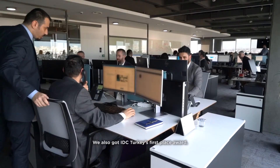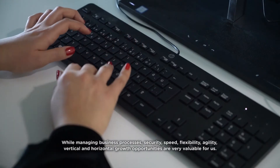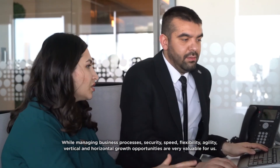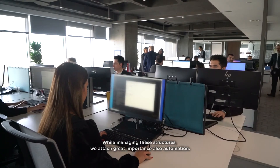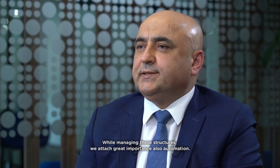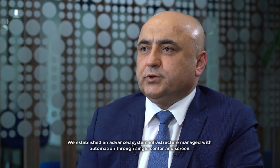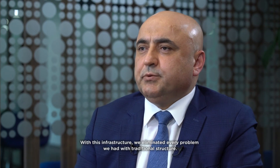We also received IDC Turkey's first place award. While managing business processes, security, speed, flexibility, agility, and vertical and horizontal growth opportunities are very valuable for us. While managing these structures, we attach great importance to automation. By using composable NSDN components, we established an advanced system infrastructure managed through a single center and screen.